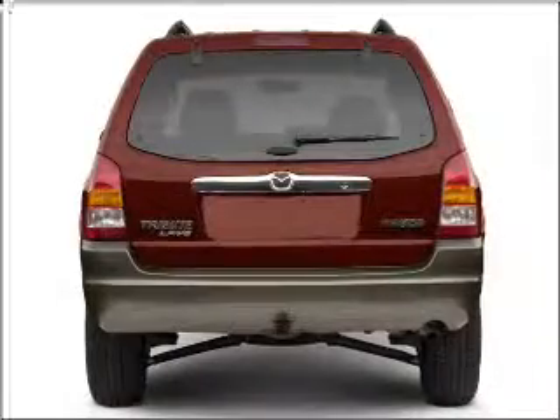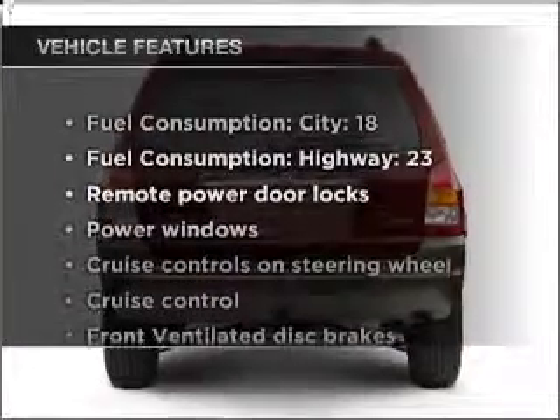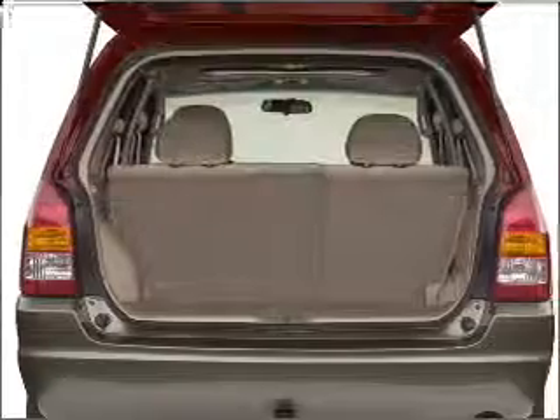The anti-lock braking system will keep you safe on the road. And with these notable features, you won't want to miss out on the opportunity to own this amazing vehicle. Air conditioning,